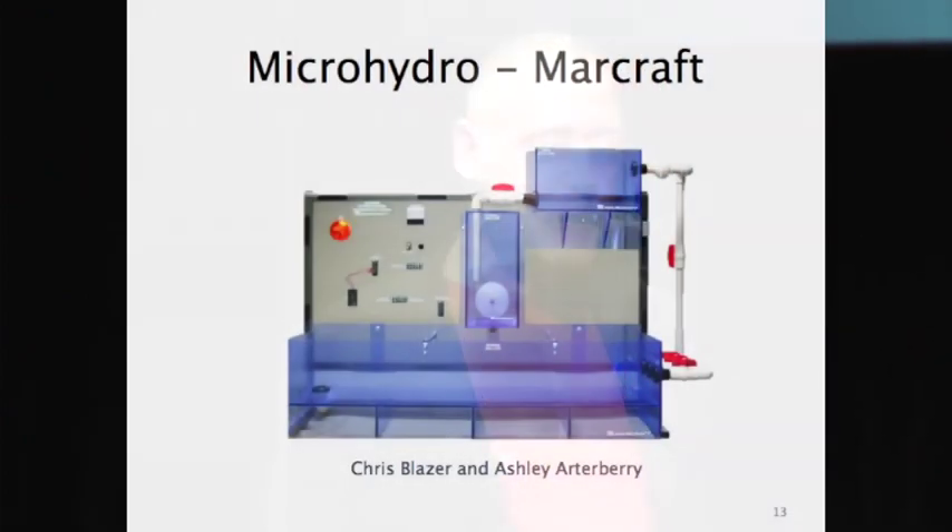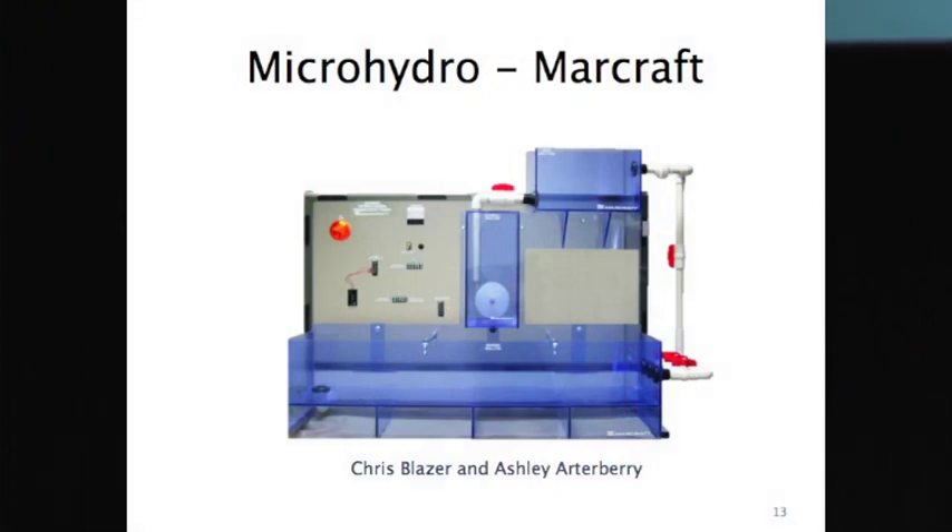We had another project: Micro Hydro. What you're seeing is an educational panel produced by a company called Marcraft. It wasn't in production and needed a lot of work, so they donated it to Rock Valley College. Students went in, redesigned the panel, and wrote some lab experiments on it. We wanted students to understand two very important things: head and flow. Head is the elevation — when we look at water coming into a water turbine, we need to know the head, which is a measure of potential energy, and then, of course, the flow rate.